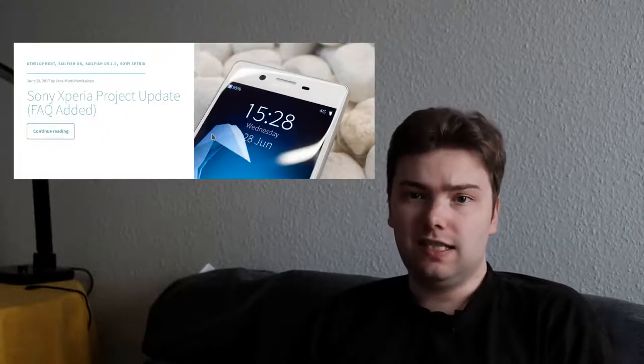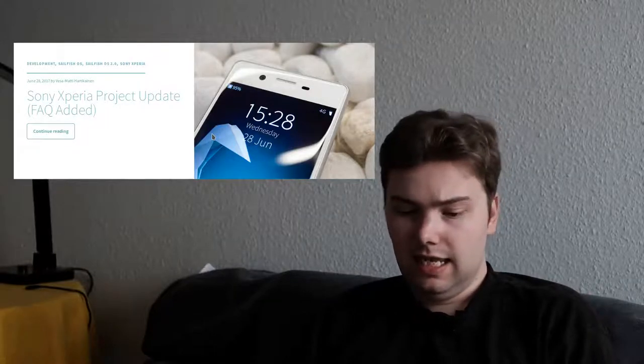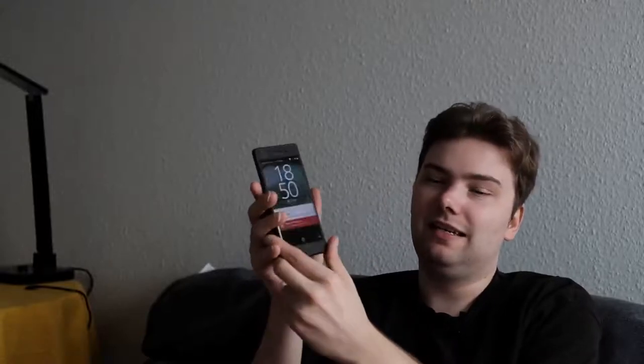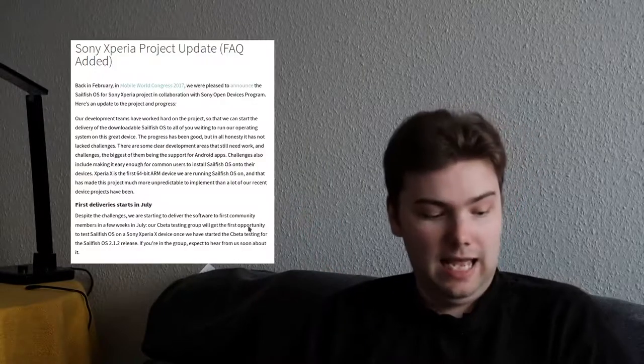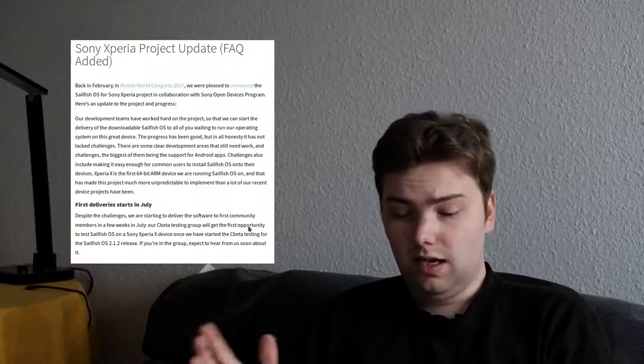First of all, there will be a SailfishOS image for the Xperia X, just like announced at MWC in March this year. I have one here as you can see, an Xperia X, still running Android, but 'please stand by' is the wallpaper — basically the message about the SailfishOS image for the Xperia X.